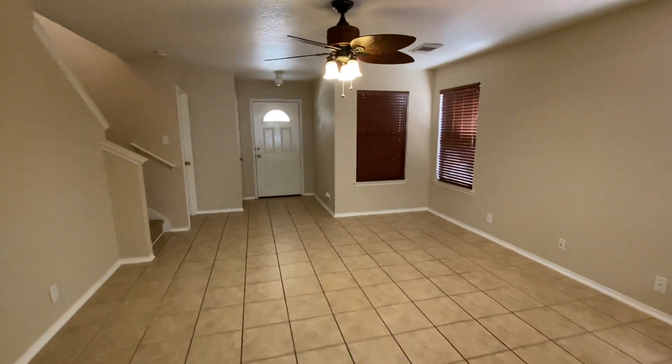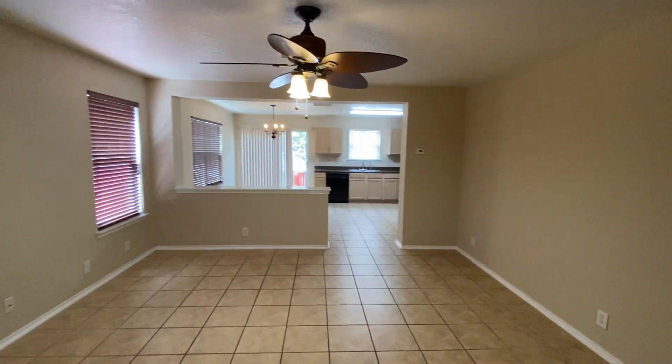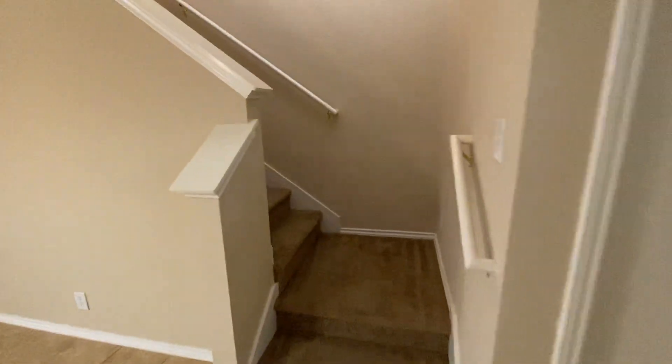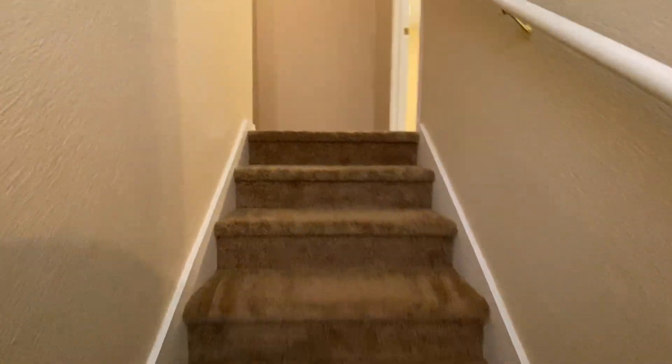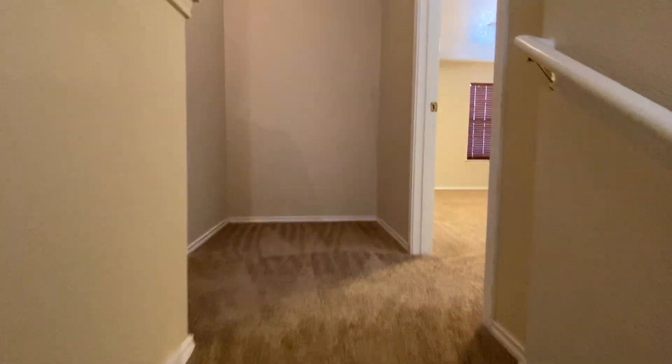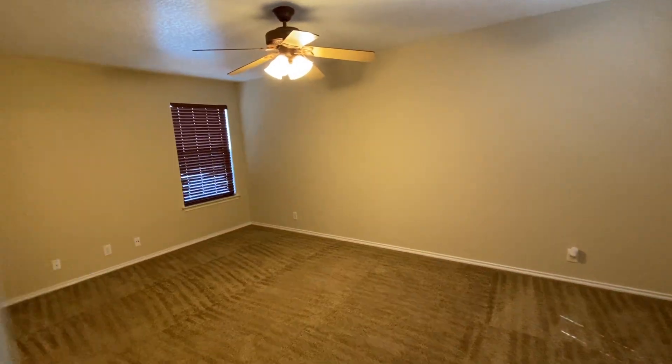So down here we have the ceramic tile, open floor plan as you've seen. All the bedrooms here are upstairs. This property is managed by Liberty Management, located at 7217 Bandera Road. At the top of the stairway to the right, you're gonna have your master bedroom.